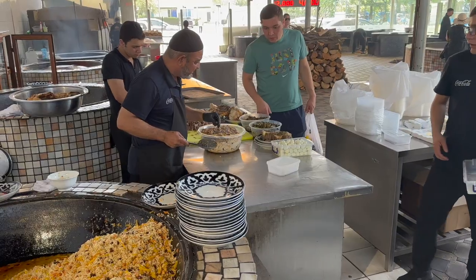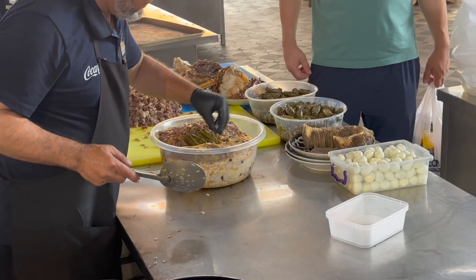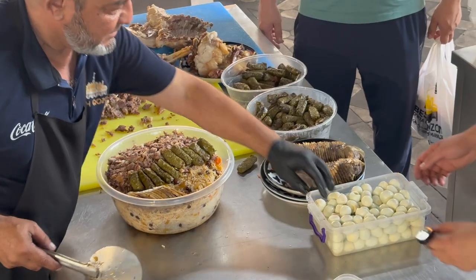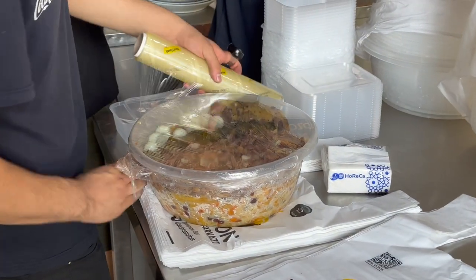That's what the individual portion looks like, garnished on top with all the meat. You've got the kazee — horse sausage — and the grapevine leaves that are stuffed, and then finished off with quail eggs. That's your takeaway portion.